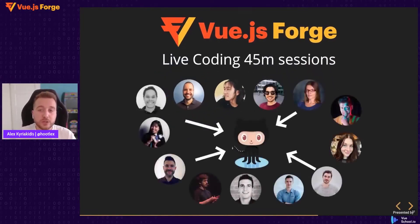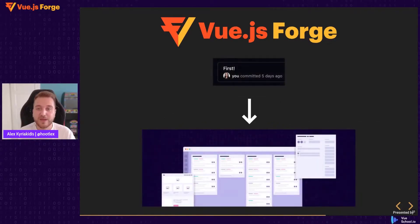Each live coding session will be about 45 minutes. All of the speakers and contributors of Vue.js Forge will be committing their results to a single repository. So after the event is completed tomorrow, we will hopefully have a repository where a Trello clone was built all together. Every one of our speakers will have developed one feature or one part of the application, taking you from your first commit to having built a functional Trello clone.